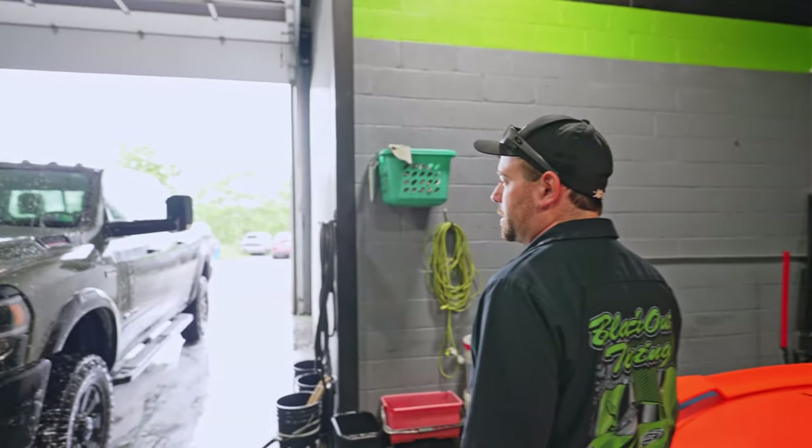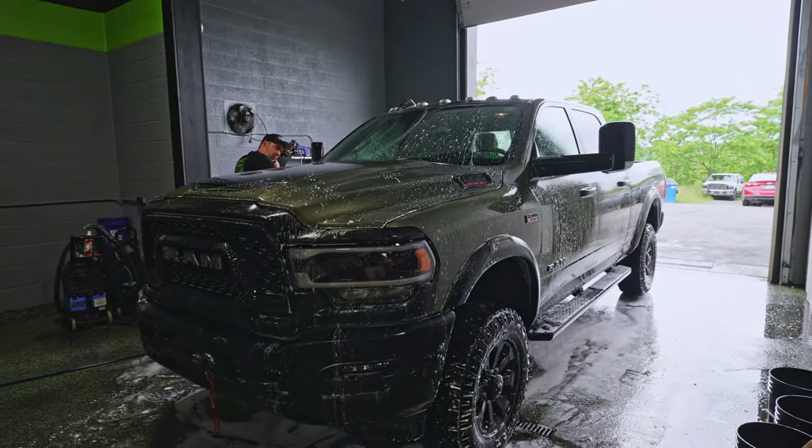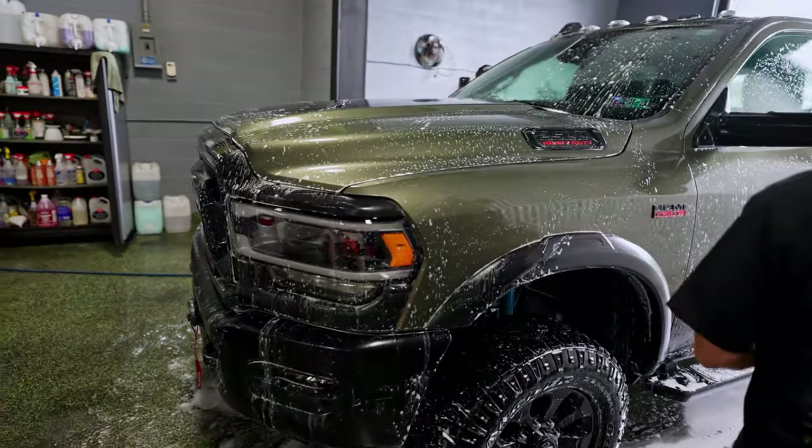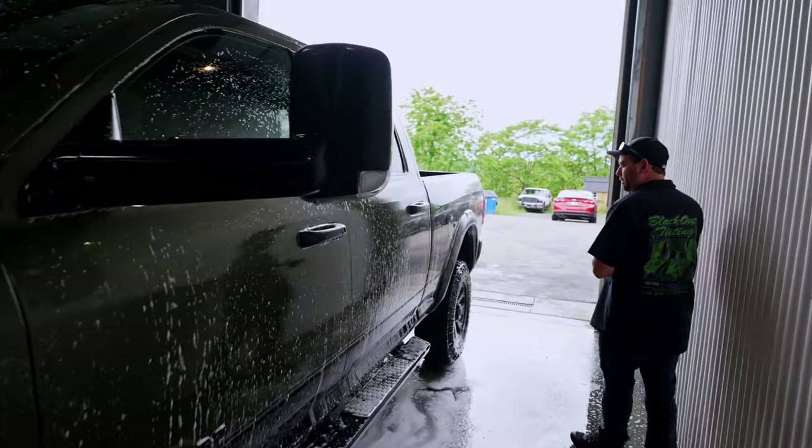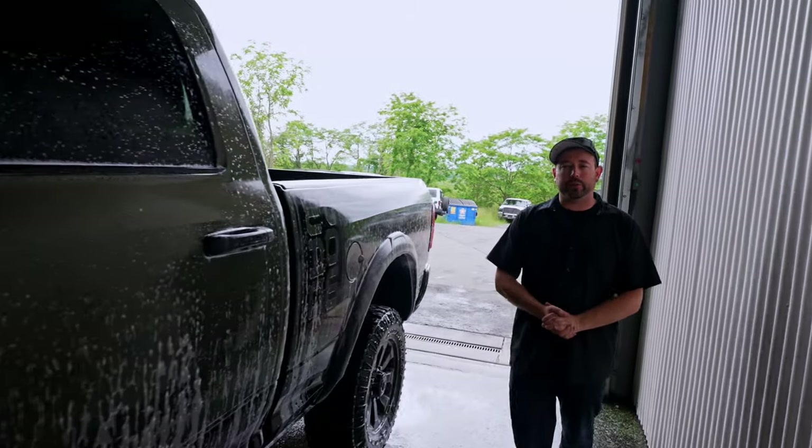In the wash bay, Jimmy is prepping a Dodge Ram Power Wagon. This one's getting a Ceramic Pro Gold package — five layers of ceramic on this. I also forgot: the Jeep is getting a ceramic coating as well.